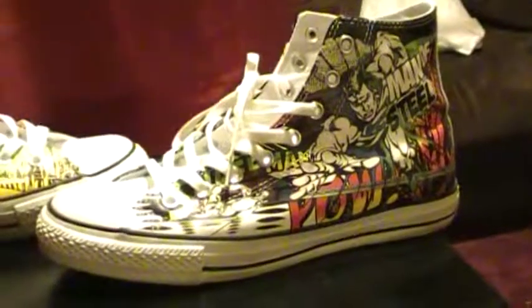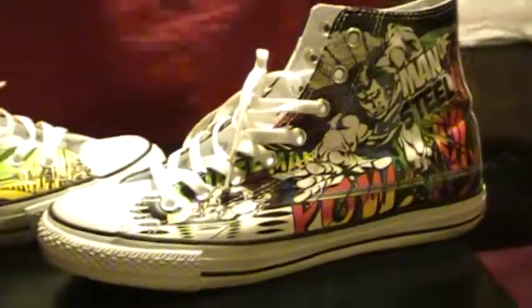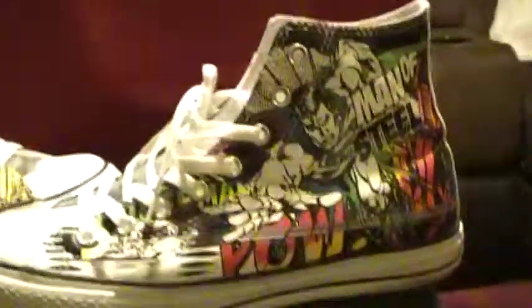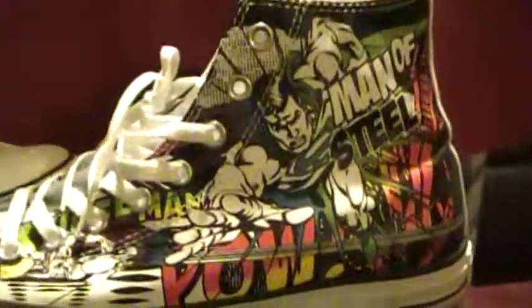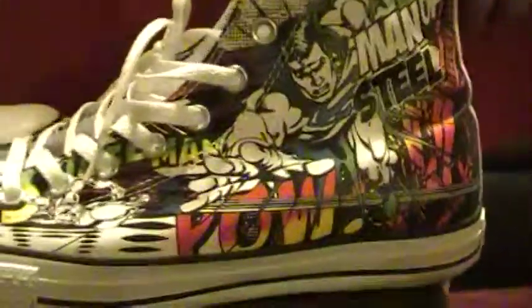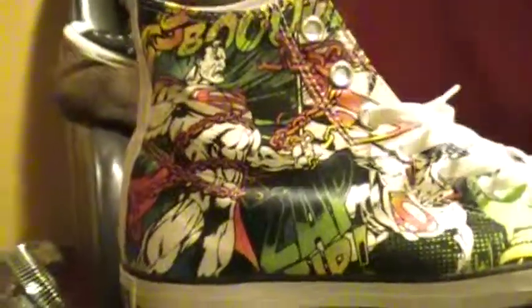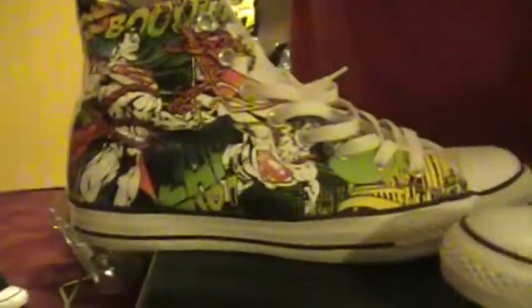Hi guys, so today I thought I would show you my brother's awesome new shoes. These are some comic book chucks and they have some pretty cool designs, like right here on the side — it's Superman, Man of Steel. And over here we got Superman too. The right pair is different than the left design; they're different designs on each side of the shoe. These are the comic book versions.